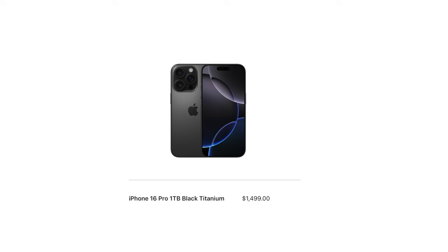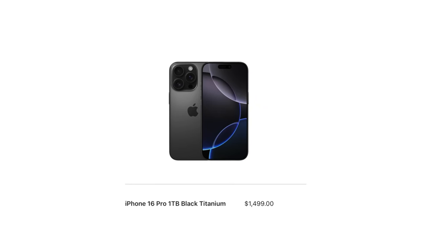Today was iPhone 16 pre-order day and I successfully pre-ordered mine this morning. I decided to go with the iPhone 16 Pro in black titanium, 1TB configuration.